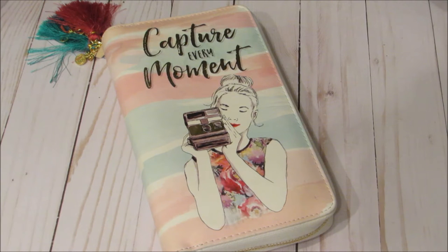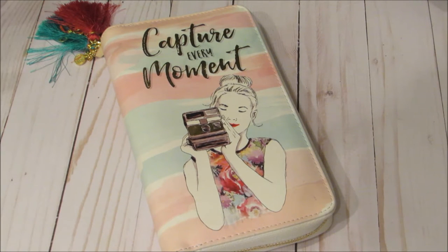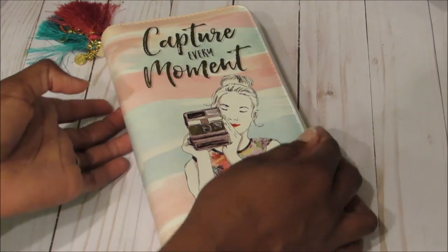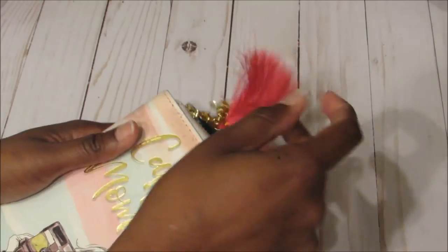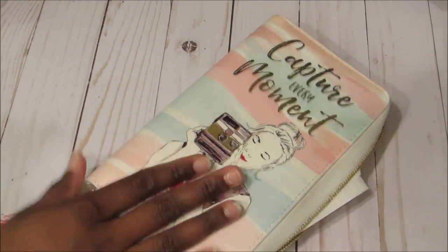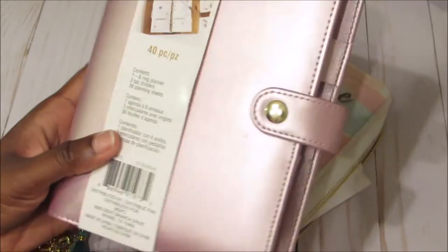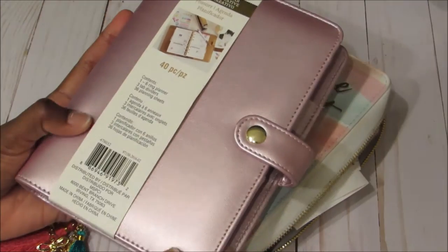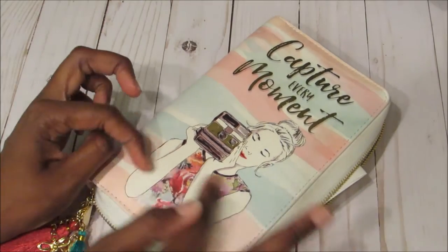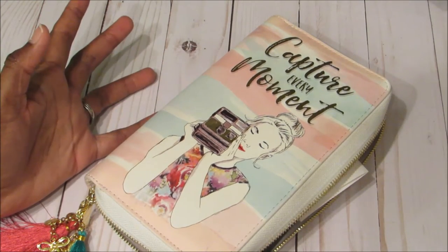Hey guys, welcome back to my channel, I'm Pauli Michelle, and I'm here with a different type of video. This is my wallet — it's actually the Recollections Creative Year zipped planner that I use as a wallet, with cute little tassels on the outside. I'm transitioning it into a new planner because I like the color more. This one is nice but I'm getting tired of the design; I should have gotten something more plain.